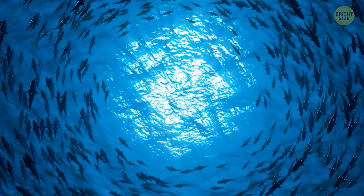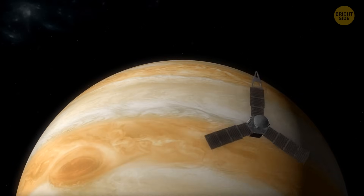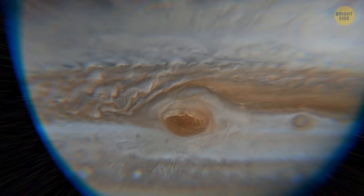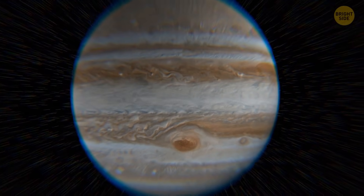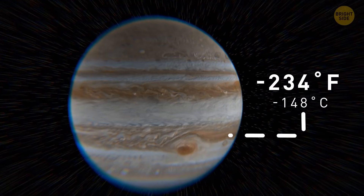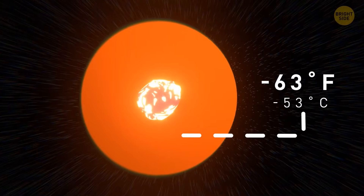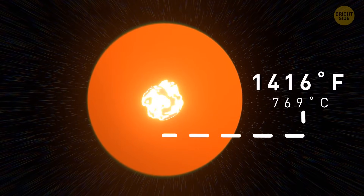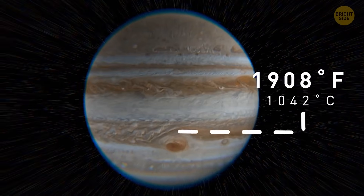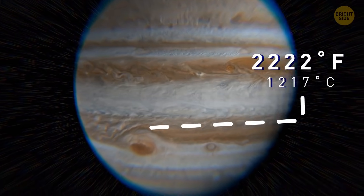It turned out that this monster of a storm goes more than 200 miles down into the planet's atmosphere — 30 to 100 times deeper than any ocean on Earth. But these measurements are most likely imprecise, and the storm's true roots can be reaching even deeper. The Great Red Spot is colder than the rest of the atmosphere. Keep in mind that Jupiter's temperatures are minus 234 degrees Fahrenheit in the upper cloud layers, and the closer to the core, the hotter it gets. Mysteriously, the highest temperatures ever recorded on the gas giant occurred in the atmosphere right above the Great Red Spot.